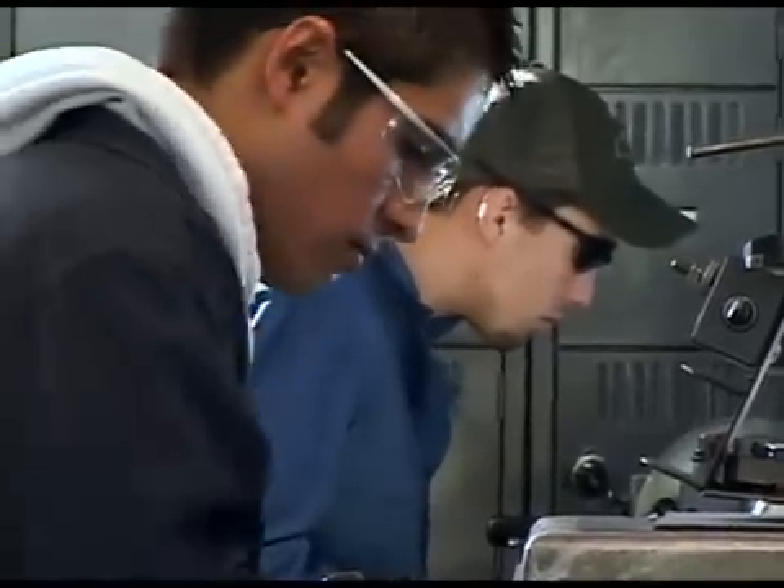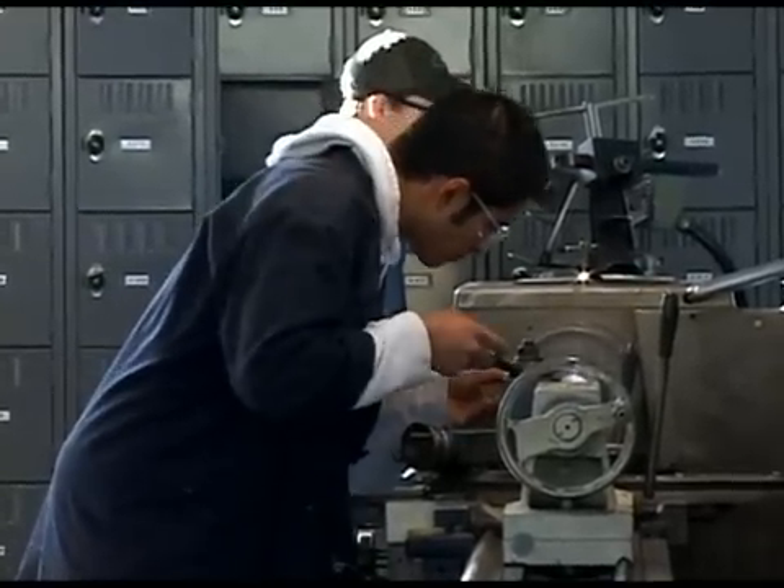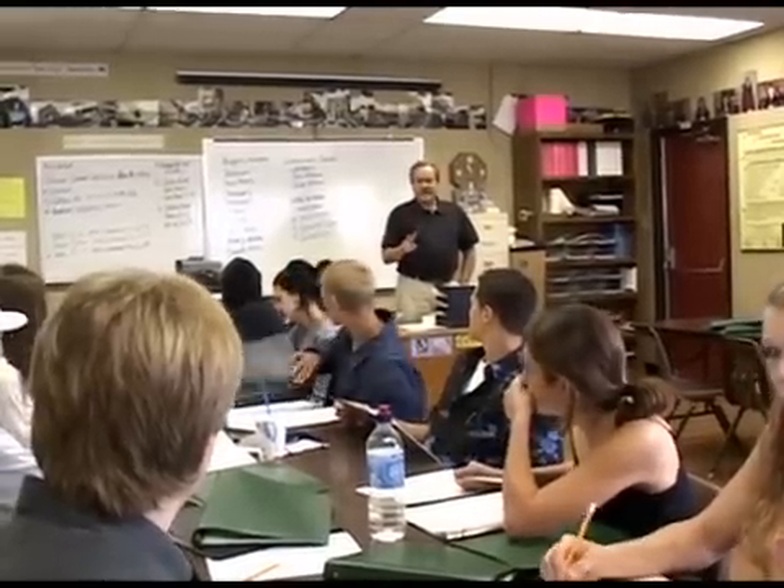Petaluma High has created some innovative solutions in its curriculum by correlating its shop class with other academics. So if students take an engineering class, an AutoCAD class, an auto class, or a woodshop class, they will also get the English or history class that goes with it. That enables the English teacher, for example, to apply and teach technical writing skills to those students.